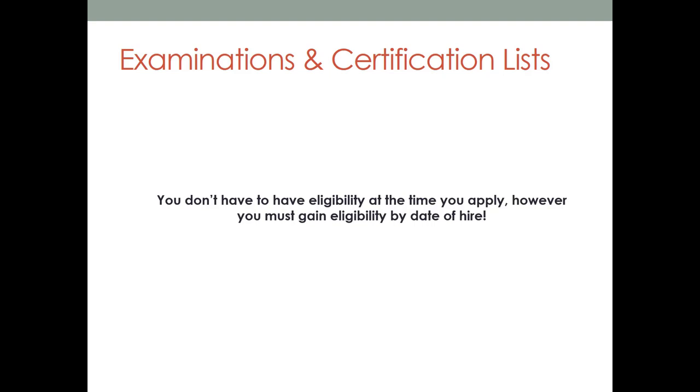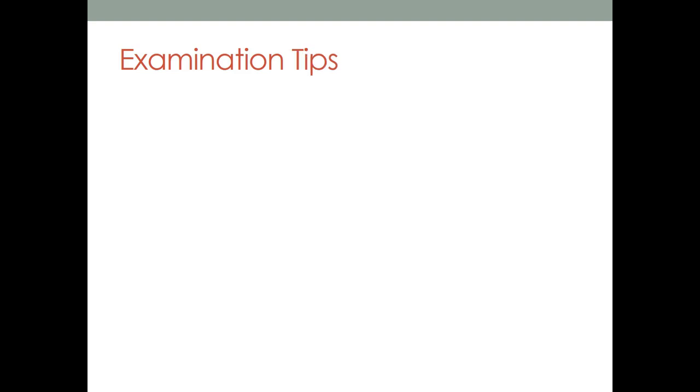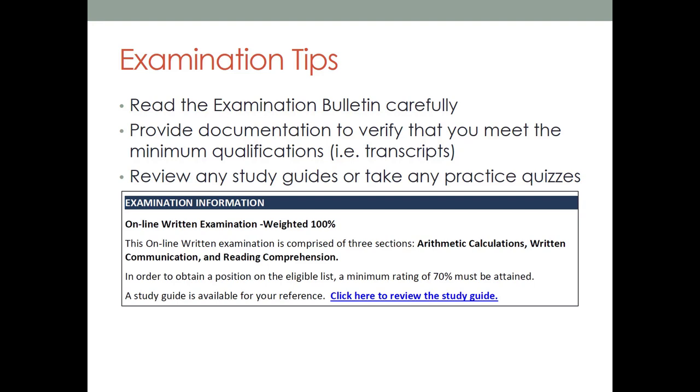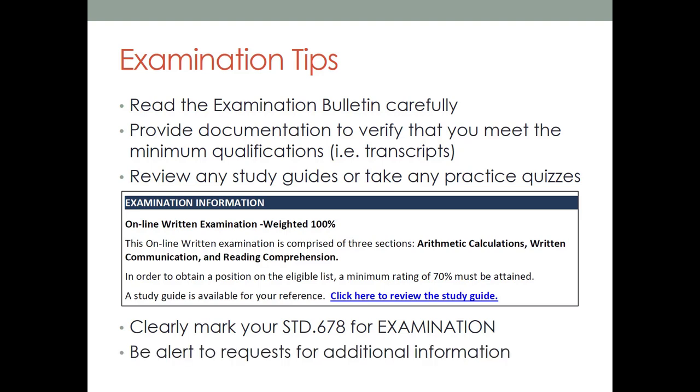Now is a great time to take a look at a few tips for taking an exam. First, you want to read the exam bulletin carefully and make sure to follow the directions listed. Provide documentation to verify that you meet the minimum qualifications — for example, transcripts, published articles, licenses, board certifications. You want to review any study guides or take any practice quizzes, as these can be useful tools in preparing you for the exam. Clearly mark your standard 678 for examination — if you're mailing in an application, clearly mark on your application that you are applying for an examination, as it is the same form used to apply for jobs. Make sure to be alert for requests for additional information, which may be mailed to your home and have a due date by which you need to respond.